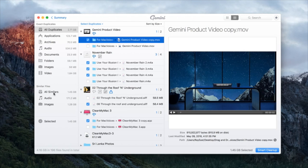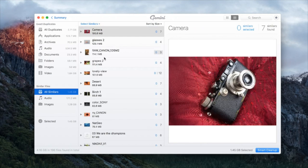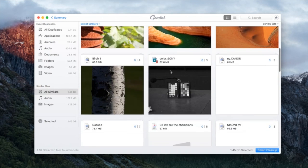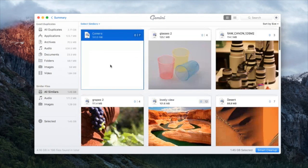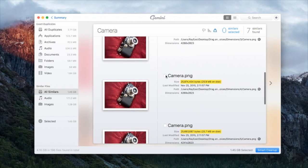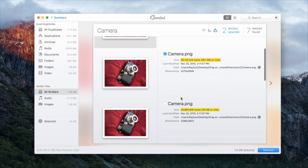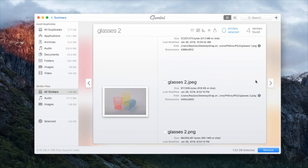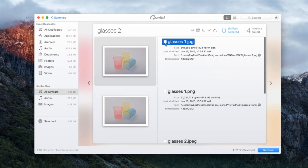Let's go take a look at similars. In similars you have the same grid view, but you can also switch to a different layout — a grid view where you open those up. At the top we can view them and see how they differ: dimensions differ, size differs. We can see the content and go through saying, okay, I want to delete this one. So you can go through easily and click the right or left button to figure out what you want to delete while comparing all those files.